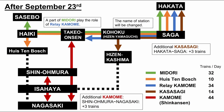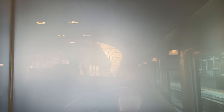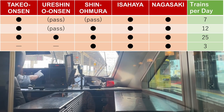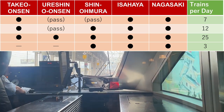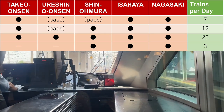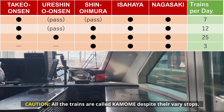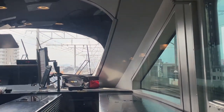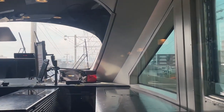The new service will shorten the travel time by approximately 30 minutes. One thing passengers should be careful of is the stops of the Shinkansen. There are three patterns of stops: stopping at all stations, passing Reshina Onsen, and passing both Reshina Onsen and Shin Omura. So in cases of getting off at Reshina Onsen or Shin Omura, passengers must keep this in mind because all the trains are called Kamame despite their varying stops.